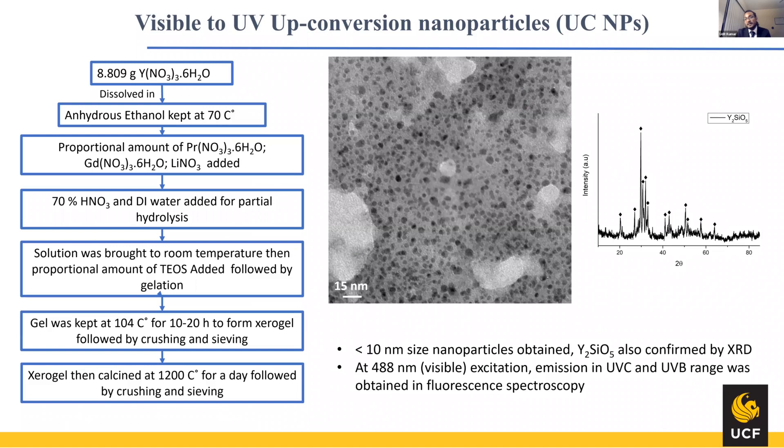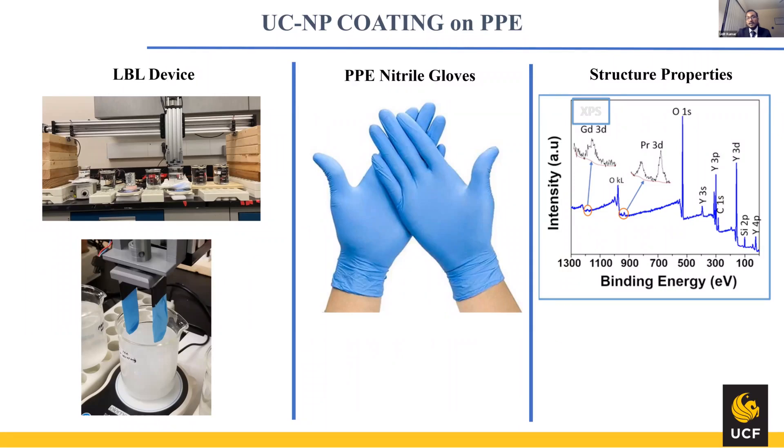For the upconversion nanoparticle synthesis, we applied a very simple, fast solvothermal method which is easily scalable, and we have obtained less than 10 nm size nanoparticles, and you can see the phase formation occurred. For the layer-by-layer coating, we built a custom layer-by-layer device. It is basically a sequential dipping of your sample in cationic and anionic polymers, and in between those, dipping it in UCNP solutions, which sandwiches and coats them on the top of the PPE surfaces. We have also added oligomer grafting, which basically attaches to the coronavirus spike protein as another method to deactivate the virus.